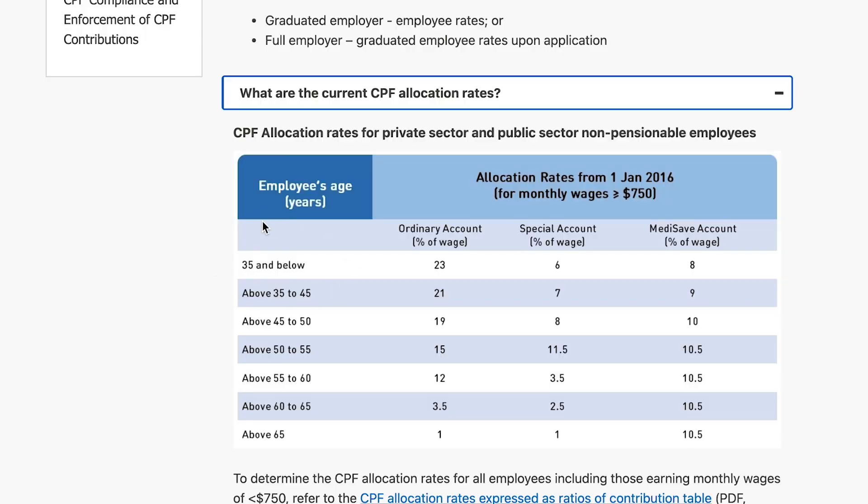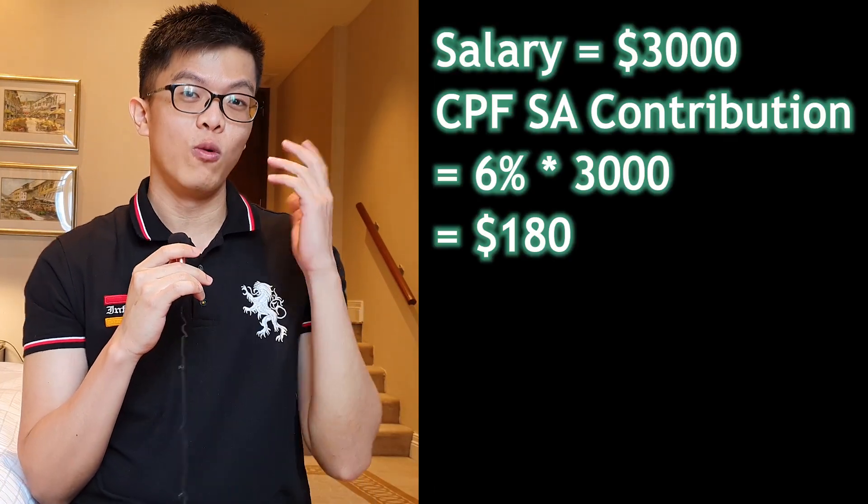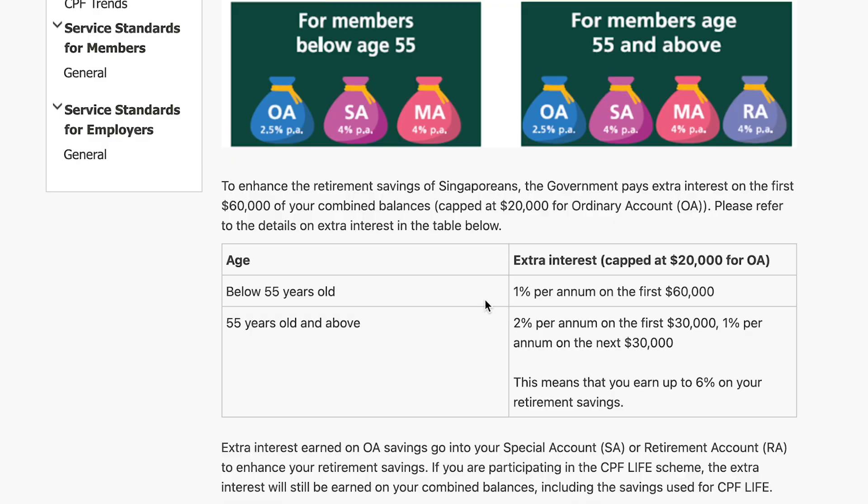Some basic facts: the CPF SA earns you 4% annual interest, which is rather high. For those aged 35 and below, you'll get a 6% allocation into your CPF SA, so if you earn $3,000 gross salary, $180 of it will go into the CPF SA. Also remember that the combined balances of $60,000 in your CPF account would earn an additional 1% interest if you're aged 55 and below. Above age 55, you earn 2% on your first $30K combined balances and 1% on your next $30,000.